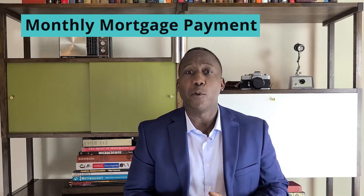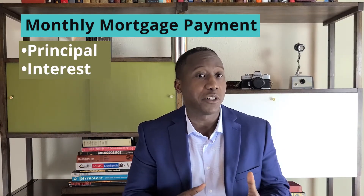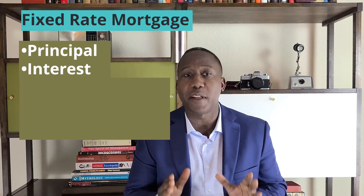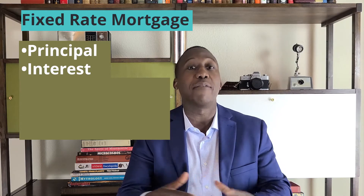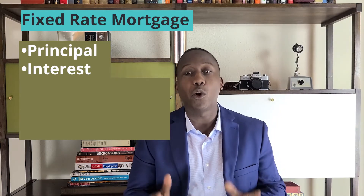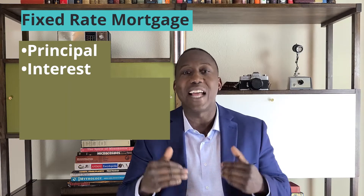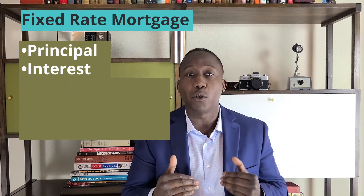Do you know what's included in your monthly mortgage payment? Of course, your mortgage payment will include principal and interest. If you get a fixed-rate mortgage, the amount of your monthly payment that's applied to principal and interest will remain the same over the life of the loan. However, mortgages are front-loaded, which means that more funds are put towards interest at the beginning of the loan term.